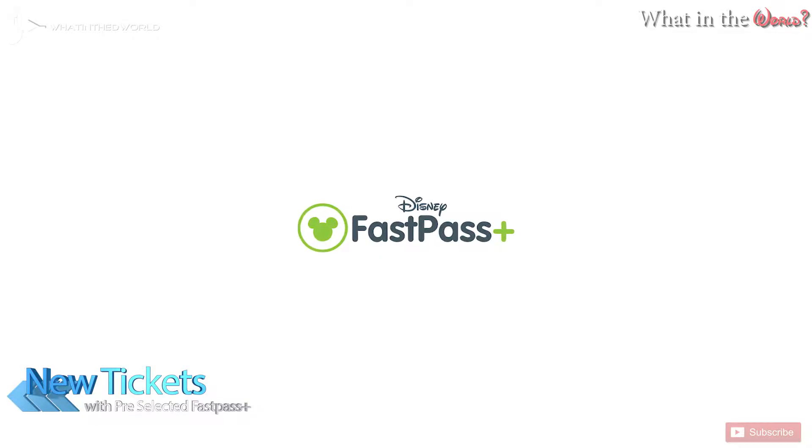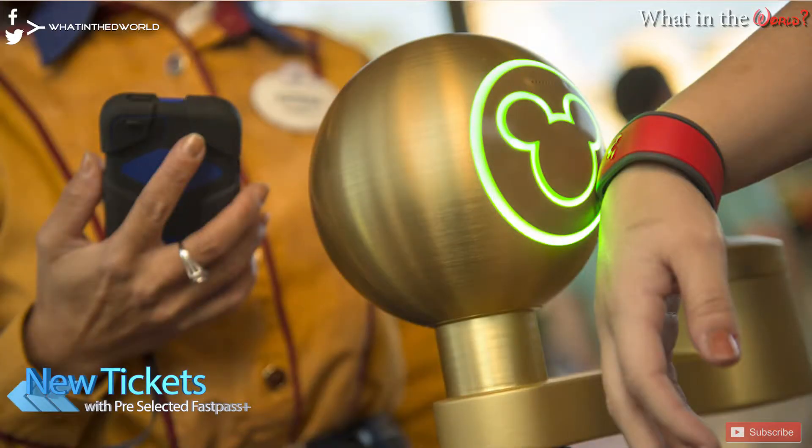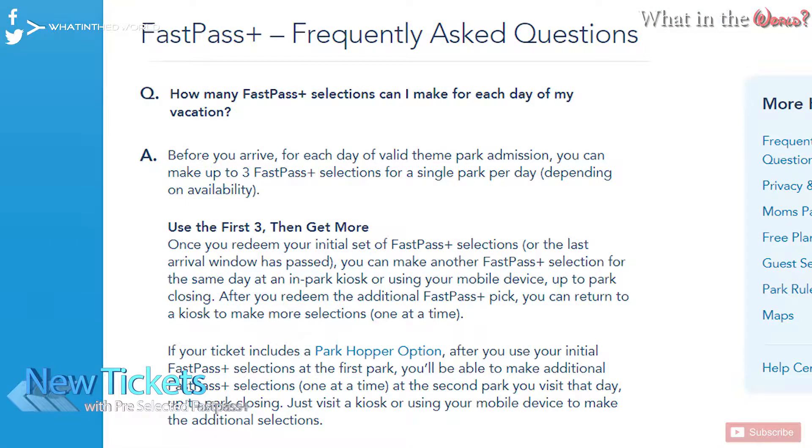Disney this week has started selling tickets with pre-selected FastPass Plus options. The new ticket is a one-day one-park ticket linked to FastPass options chosen by Disney, meaning guests don't have to worry about securing ride times themselves. The catch is the ticket needs to be used the next day, which keeps the FastPass Plus selections valid. Also, there are no more restrictions about using all three FastPasses before you can book another. There's currently no additional cost over a normal one-day ticket, which is great for guests who want to just pick something up and go.